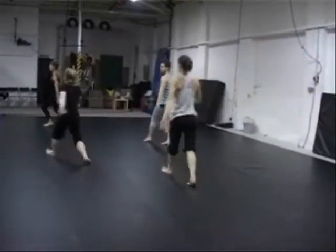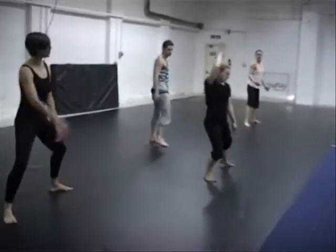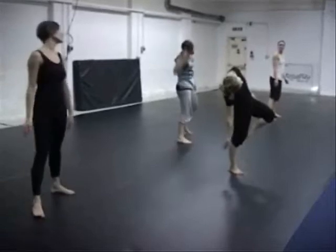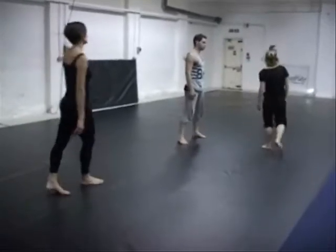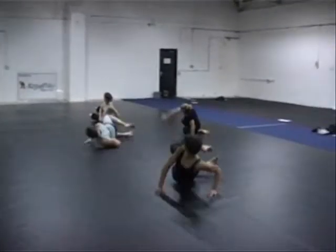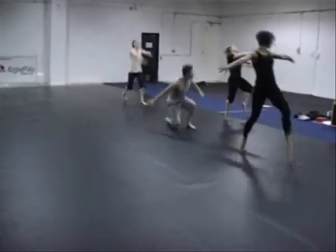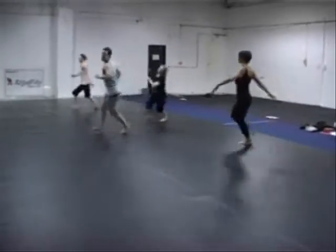I sometimes work with counts — I'm very particular to my counts — but sometimes I work really closely to music, so I say a particular move is on the da-da-dum, or whatever it is in the musical cue. It's a new way of moving, a new way of exploring the space and your body in the space.